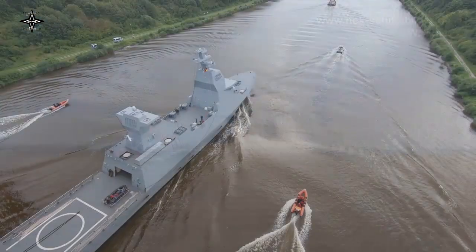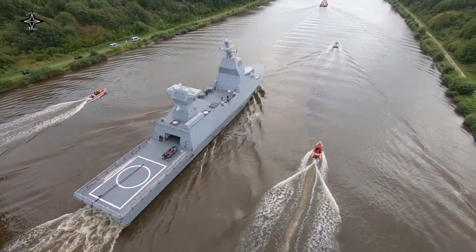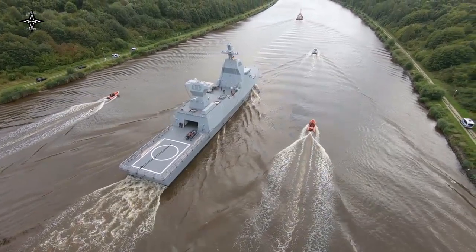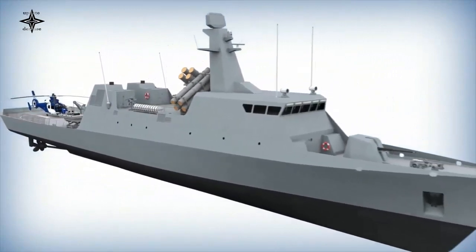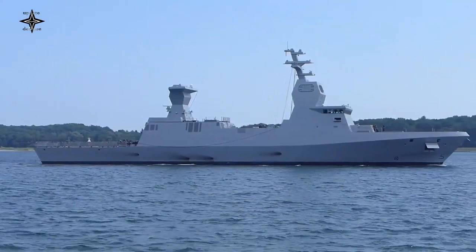The 76/62 Super Rapido MF will deploy the corvette's air, anti-surface, and anti-missile defense capabilities. The Israeli Navy is one of the first worldwide users of the 76/62 Compact Gun, and 6 guns are still in operational condition and in use since 1973 on board of Nirat Saar 4.5-class missile boats.